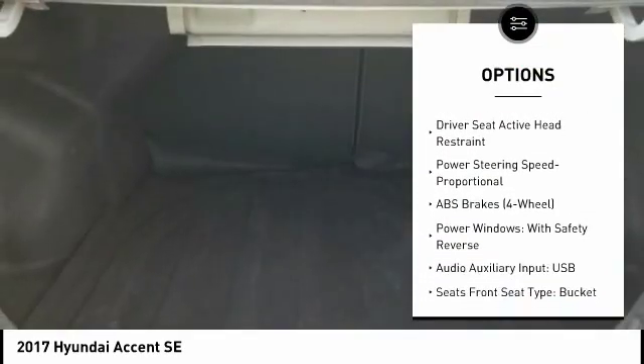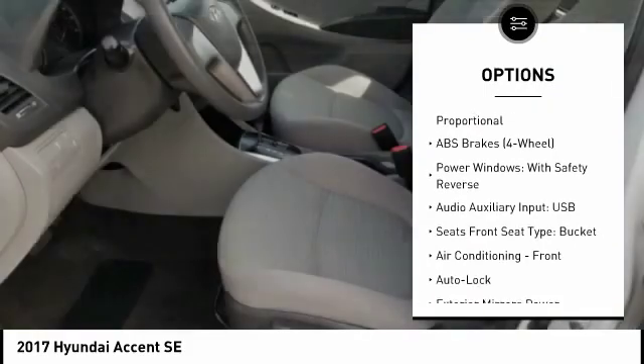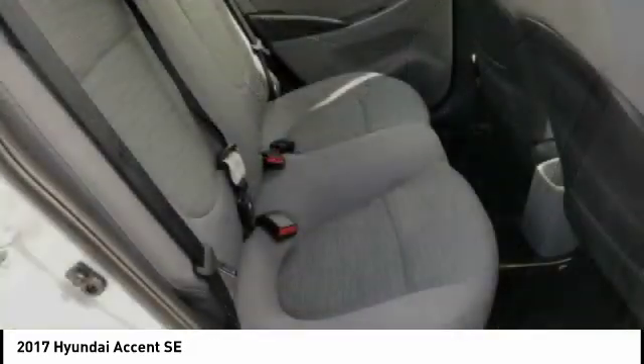Clock, child safety locks, power brakes, cargo area light, tachometer, and electronic brake force distribution.